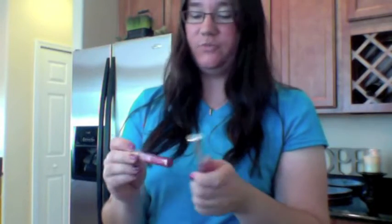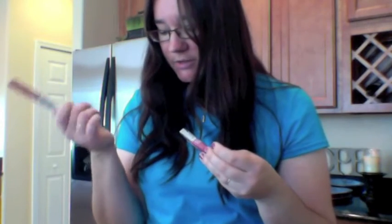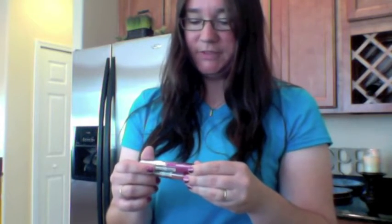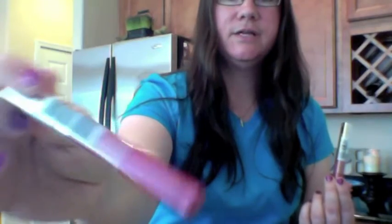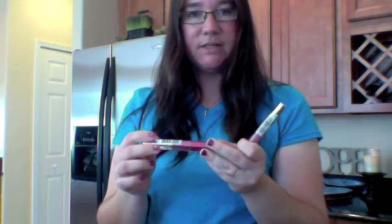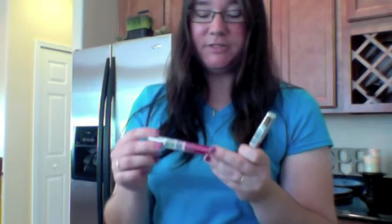I had $2 off coupons so I splurged and got two of the new Maybelline Color Sensational Lip Gloss. They were buy one, get one 50% off. One was $7.49 minus my $2 off coupon, and the other was 50% off at $3.74. These were also part of the cash card deal. I got color 055 Raspberry Sorbet — it has really pretty little flakes in it. It's a very springy color, not as dark as what I prefer. I'm trying to step out of my comfort zone and pick up some lighter colors, so I thought that would be pretty come spring.